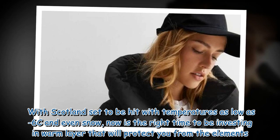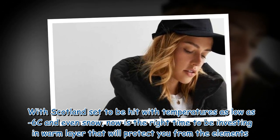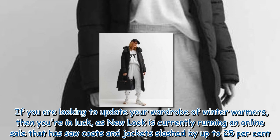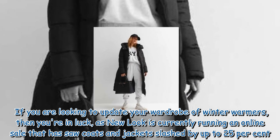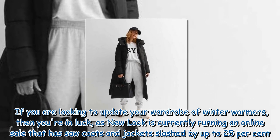With Scotland set to be hit with temperatures as low as 6°C and even snow, now is the right time to be investing in warm layers that will protect you from the elements. If you are looking to update your wardrobe of winter warmers, then you're in luck, as New Look is currently running an online sale that has seen coats and jackets slashed by up to 25%.